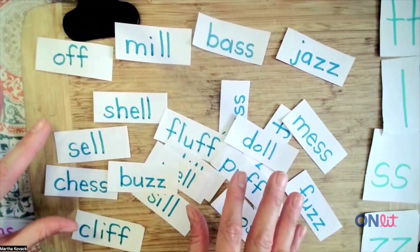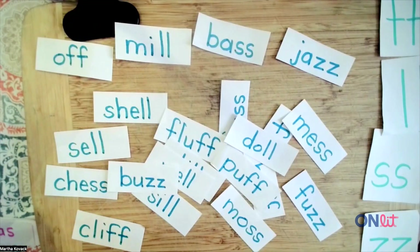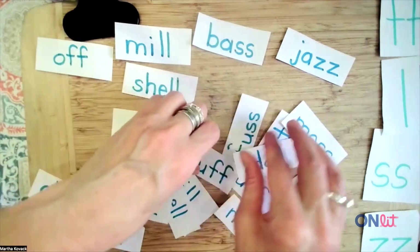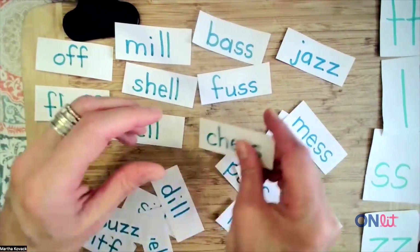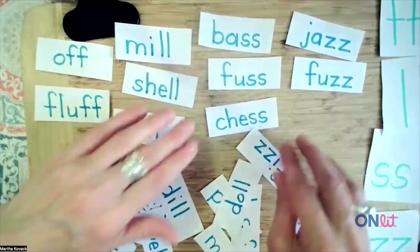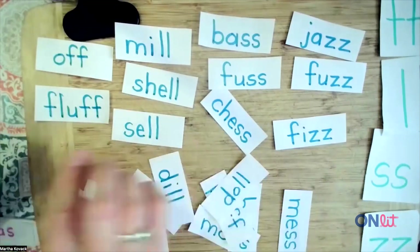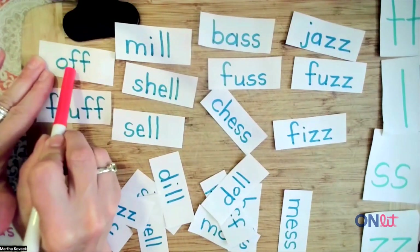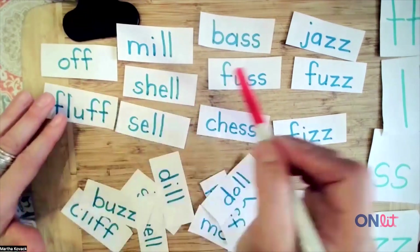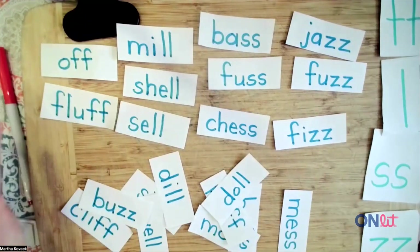Sometimes they sort the words by vowel sound, which is great because I love that they're paying attention to the vowel. And then I might say, well, how else can we sort these? What do you notice? Some of these words end in double Z, double S, and so on. Then we use a little marker and underline the vowel so they understand that the F, L, S, and Z comes right after a short vowel.